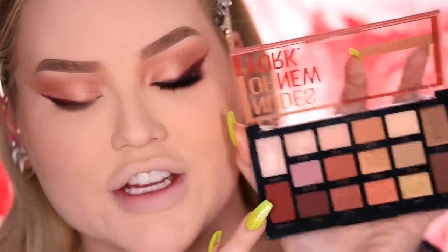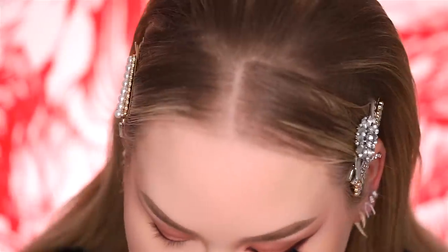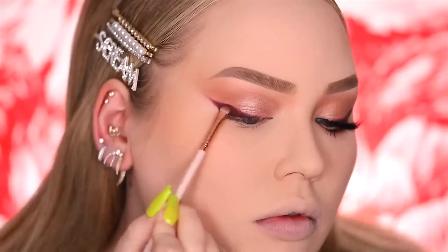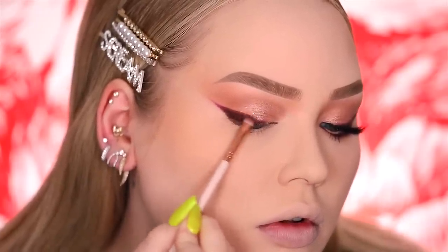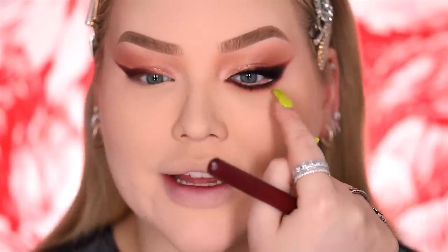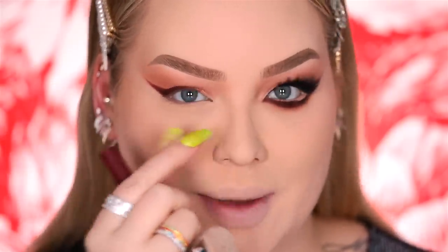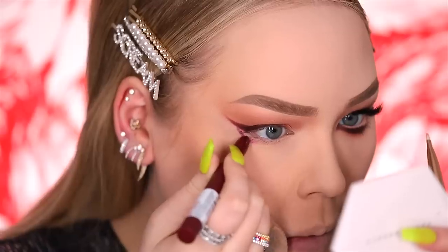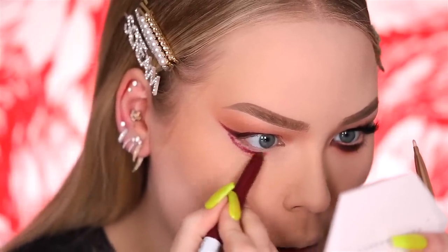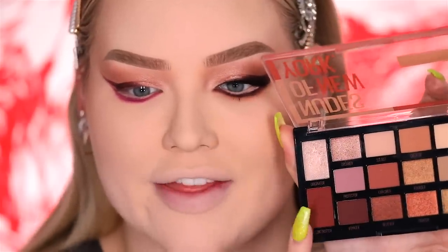Then hopping over to the shade Globe Trotter and placing that right above it for more smokiness and vampiness. For the lower lashes I wanted an open, sultry moment by opening up the outer corner of the lower lash line. Using that same Super Stay Ink Crayon as a base and leaving a little gap open for lightness, I'm just buffing, blending, and smoking it out — first with the Voyager color and then Globe Trotter right after.